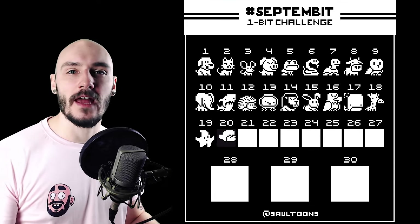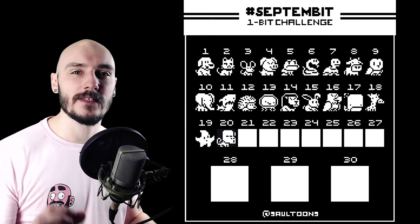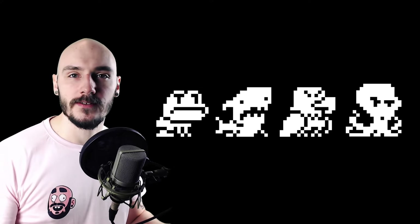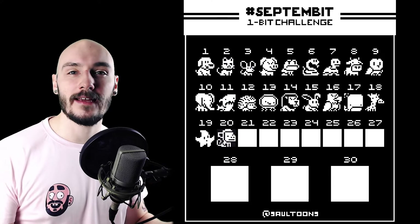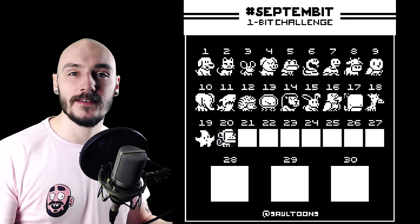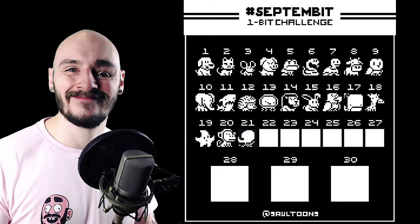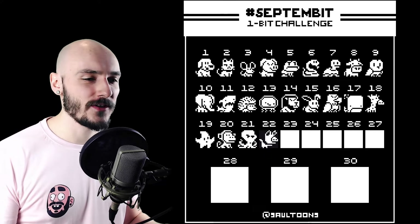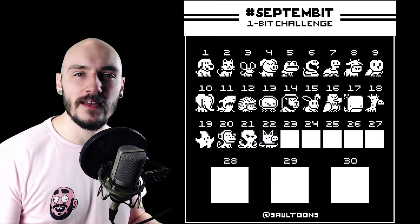I tried giving each animal their own personality and this was definitely all in the eyes. We've got a grumpy frog, a derpy shark, an angry eagle and even a confused octopus. You see how even changing one aspect can completely change how something looks? I tried adding some texture for the hedgehog spikes but for some reason I just hate it and I don't think it reads very well.